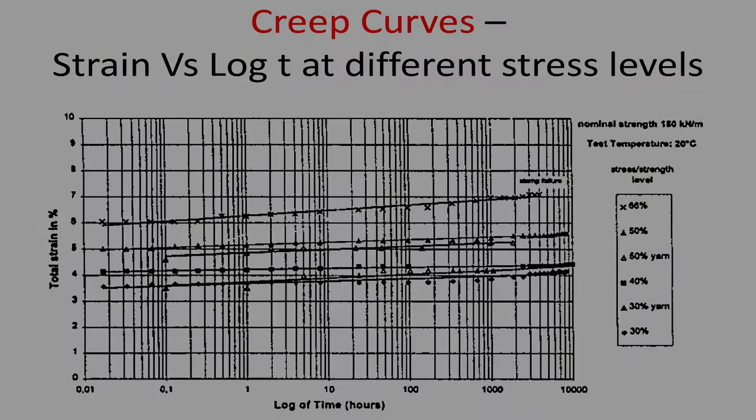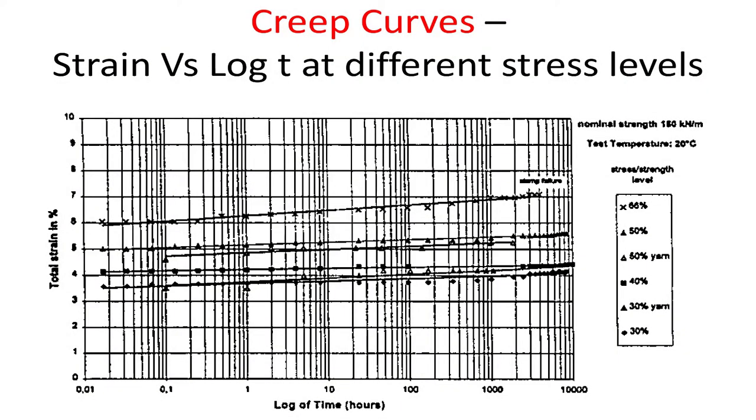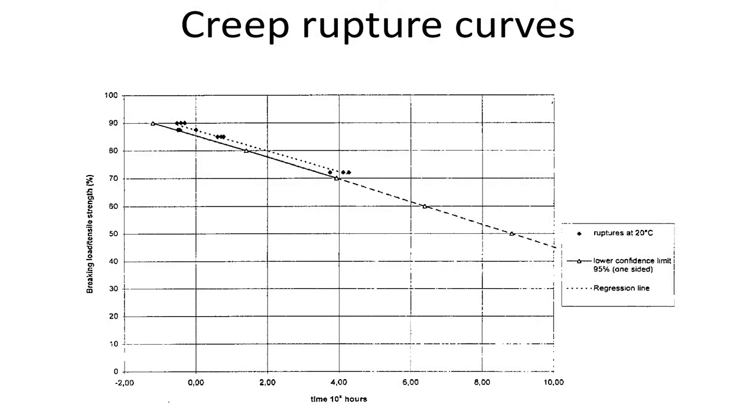At 30 percent loading, the strain starts at something like 3.5 and maybe just touches 4 — only 0.5 percent strain increase. At 66 percent it is around 8, becoming 9, which is much more. That is how it goes. The failure curves show how long it takes to fail at different load percentages, again in log scale. Apply higher loads and failure happens sooner; apply lower loads and it takes much longer. The extended portion represents the extrapolated region.